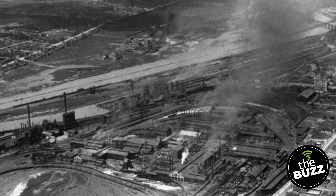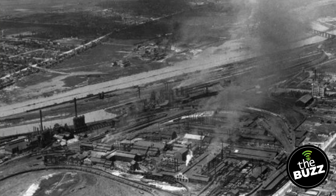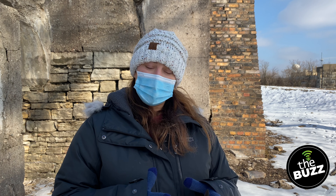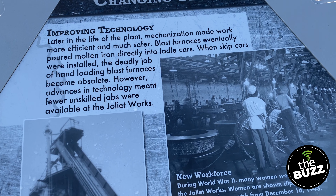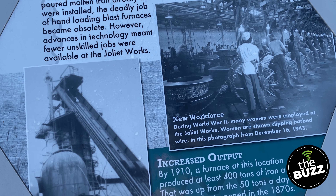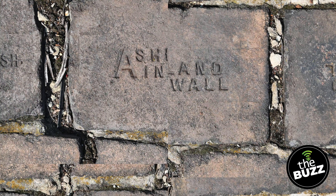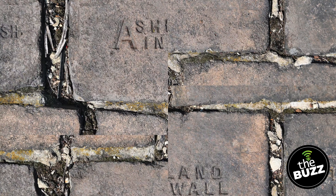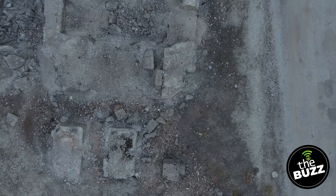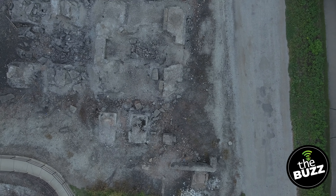Joliet Ironworks is the name we use for this collective of different companies that worked here — different iron and steel industries. It was built and started in the 1870s and continued full force through the 1930s. Most of the site was disbanded at that time, and even though they continued to do some finishing work afterwards, it was not continued as a full site making steel and iron. If you come here, it almost looks like you're in some ancient archaeological dig, but instead what you're seeing is just the base of something from the 19th and 20th centuries from the iron industry.